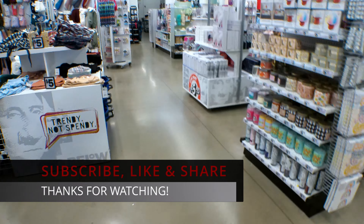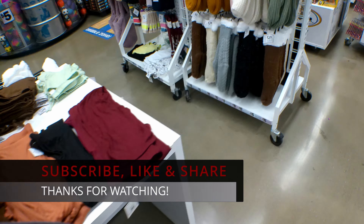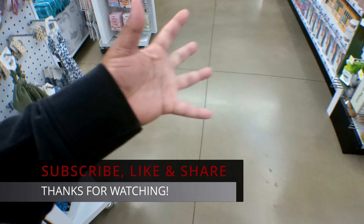Alright, so I guess that's going to do it for me today in Five Below. Don't forget to like, comment, and subscribe. Share this video with your friends and family, and I will catch you guys in the next video. Okay, bye!